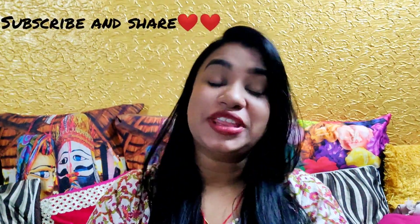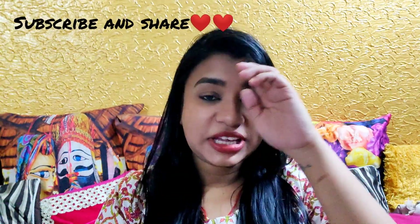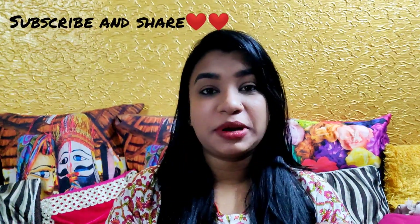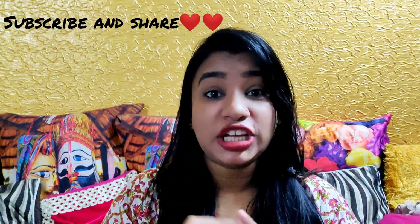Hi everyone, I'm back again with another video and today is a very exciting video. The reason why I'm saying it's exciting is because the weather is changing and a lot of people have asked me what should we do, because I mentioned in my last video that you should change your skincare according to the changing weather. Today I'm going to talk about some hacks that come in handy throughout.